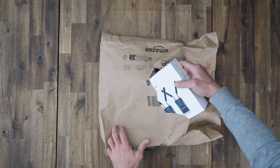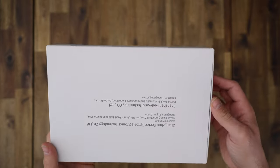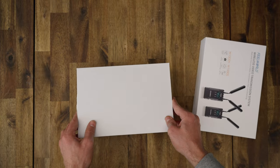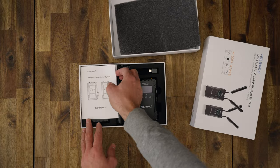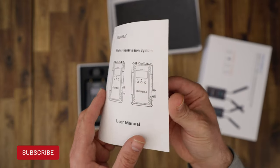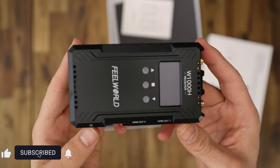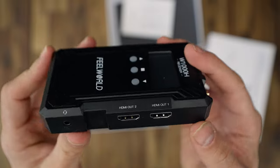Let's unbox it while we cover the specs and accessories. The Feelworld W1000H offers stable wireless transmission with an impressive range of 1000 feet — that's 300 meters. Yes, you heard it right, it's really a long distance. This means you can roam around freely on set without worrying about signal loss or interruptions.